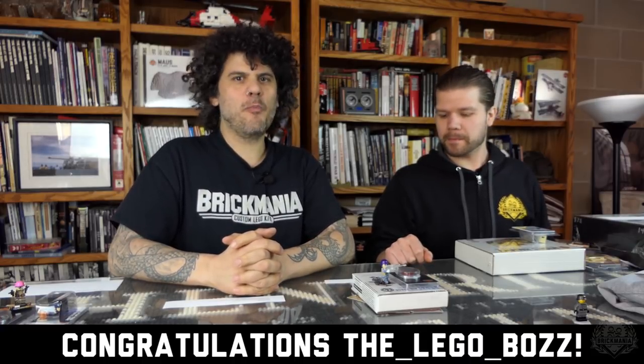What's the first order of business here? Want to give some stuff away? Sure, let's do it. We announced the winner — hashtag giveaway winner — was picked from Instagram this time. And the winner is the Lego Boz.